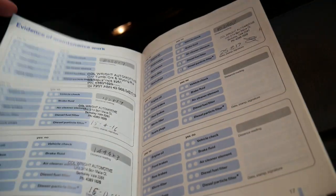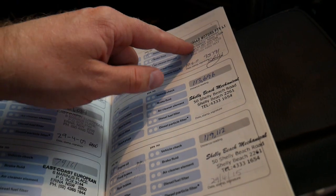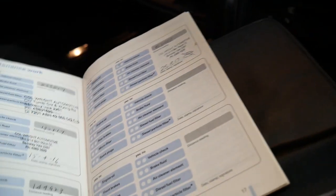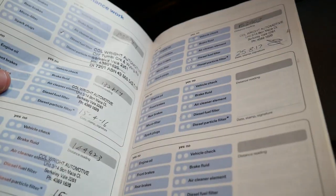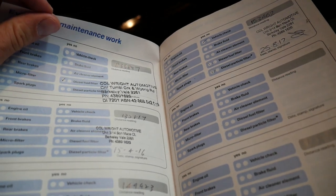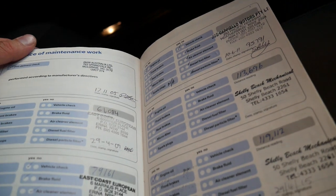Unfortunately it jumped from here over to this side accidentally, so it basically goes to there — 95, 113, 119, 135 and then goes up from there. But other than that, it's a very good history. Unfortunately they just stamped the wrong page.